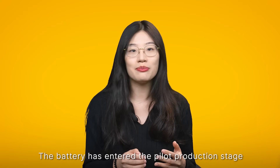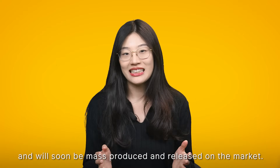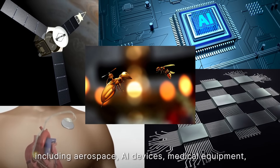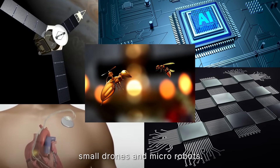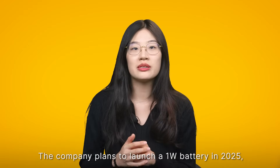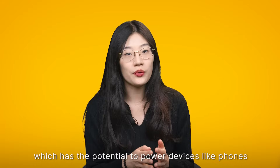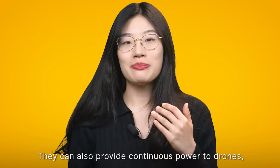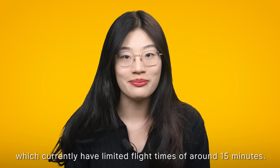The battery has entered the pilot production stage and will soon be mass-produced and released on the market. This atomic energy battery has numerous applications including aerospace, AI devices, medical equipment, and micro robots. The company plans to launch a one-volt battery in 2025, which has the potential to power devices like phones indefinitely without the need for recharging. They can also provide continuous power to drones, which currently have limited flight times of around 15 minutes.